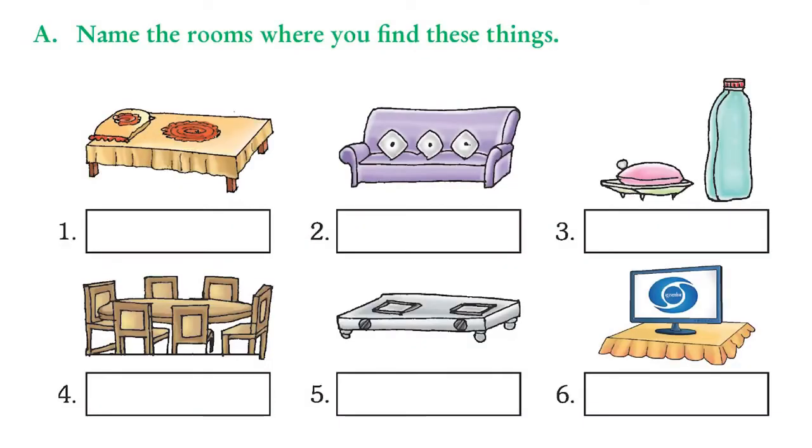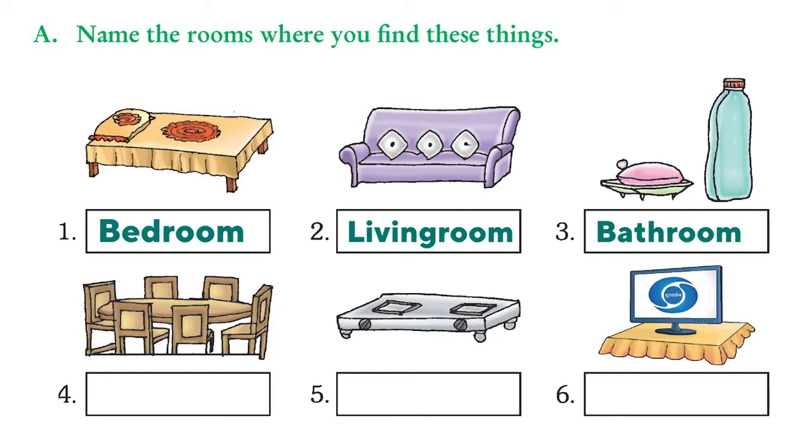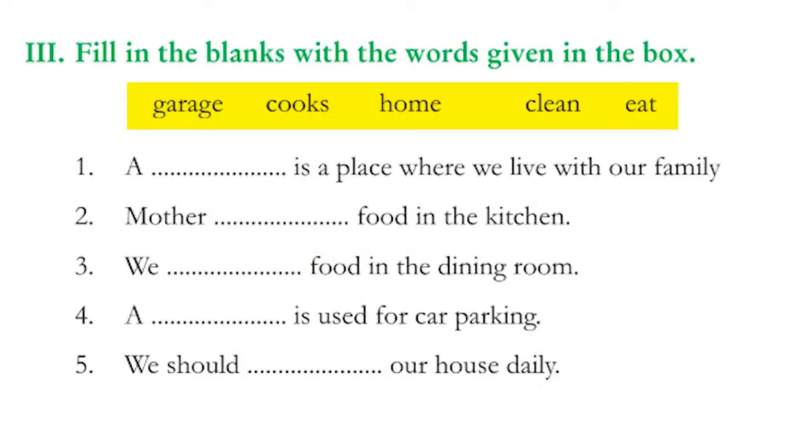Now let's look at the different activities in our book. Turn to page 103. Here you have to name the rooms where you find certain things. The first one — a cot — is usually found in the bedroom. A sofa is found in the living room. Soap and shampoos are found in the bathroom. A dining table with chairs is in the dining room. A stove goes in the kitchen, and the television is watched in the living room.